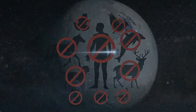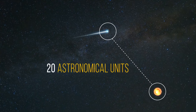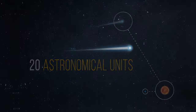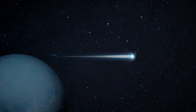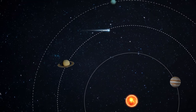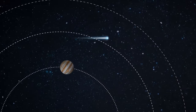Fortunately, Bernardinelli-Bernstein isn't going to approach Earth. Right now, the comet is about 20 astronomical units away from the Sun — that's 20 times the distance from Earth to the Sun — meaning it will soon cross the orbit of Uranus. In 2031, it'll be 11 astronomical units away from our star, just outside Saturn's orbit. This is going to be the closest Bernardinelli-Bernstein will approach the Sun; then it will begin its flight back to the edge of the solar system.